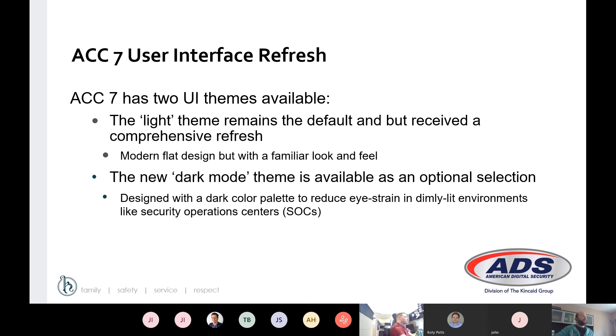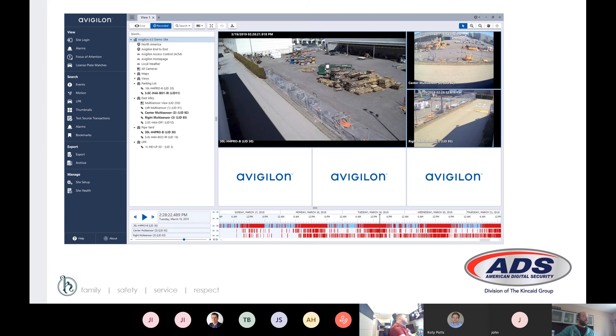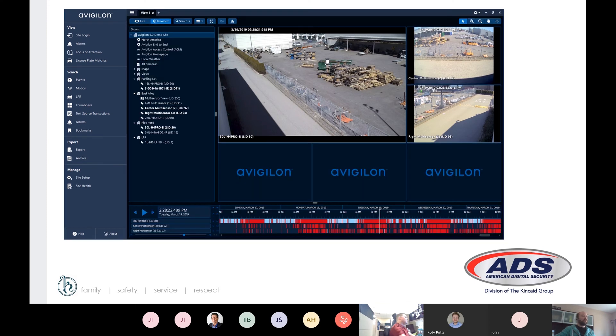Also in ACC 7, there is a user interface refresh. Many apps these days are doing this, and now we have two UI themes available: light and dark. The dark theme is used to reduce eye strain — in a dimly lit environment, a white interface can be too harsh and bright, making it harder for an operator to work for extended periods. We'll show both examples here. The light theme has a flatter, more modern button design, and the dark theme is great for a low-light video monitoring center with a lot of screens.